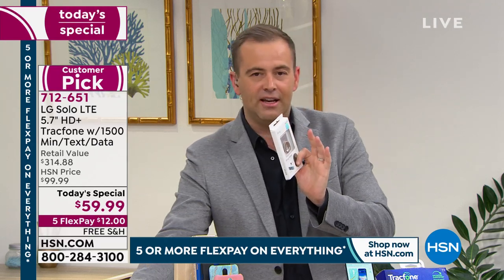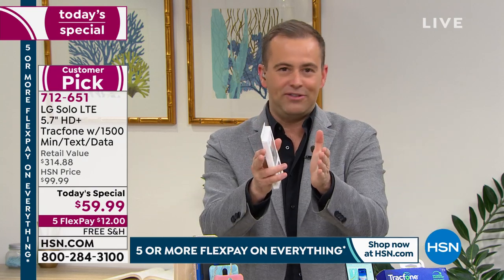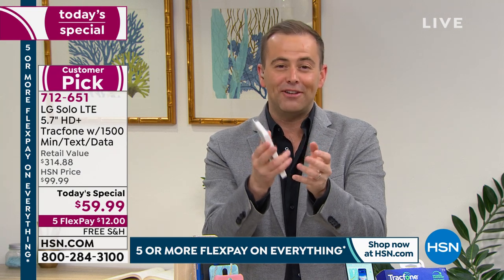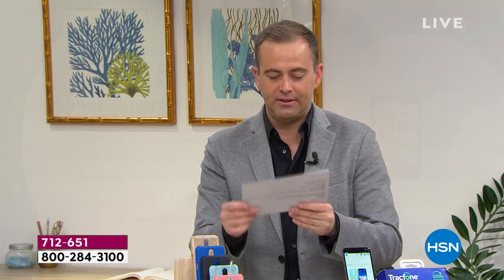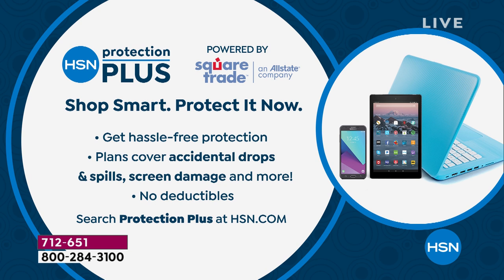Last thing — we're doing a Protection Plus plan for anybody who's ever purchased a phone warranty. You know how expensive they are. Listen to this: two years is $17.95, three years is $20.95. Look what it protects: accidental drops, spills, screen damage, and no deductibles for that price. When you buy a TrackPhone from us, we have you covered from every angle.